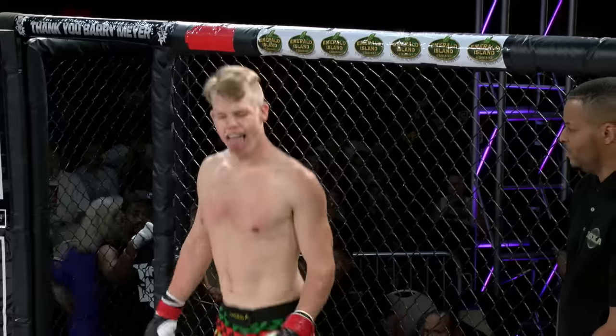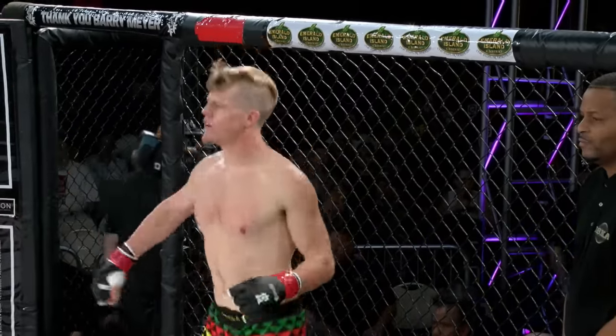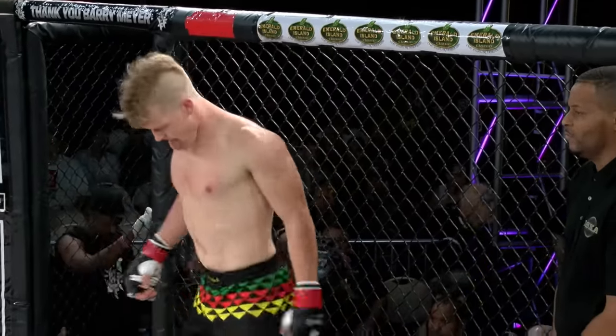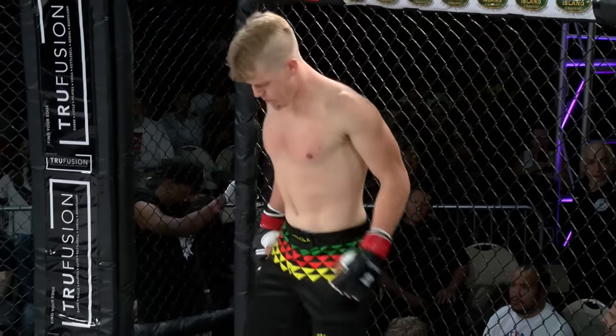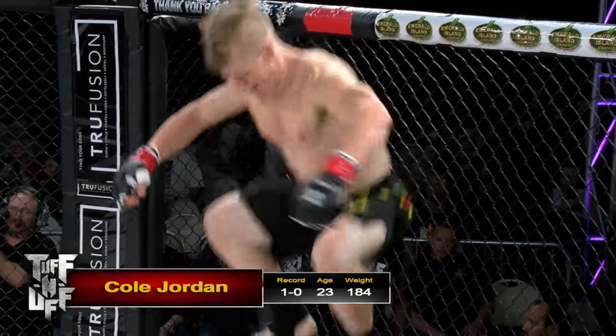His opponent stands across the cage in the red corner, with a record of one win and no loss, fighting out of HIT Squad, Las Vegas, Nevada — he is Cole Jordan.